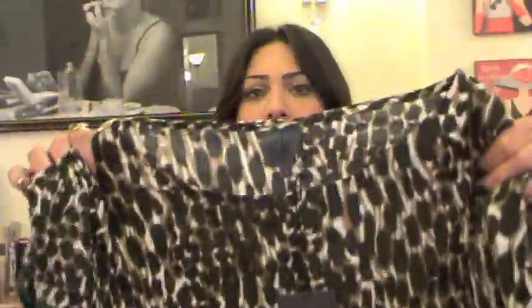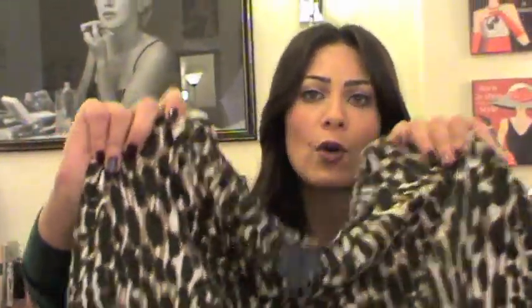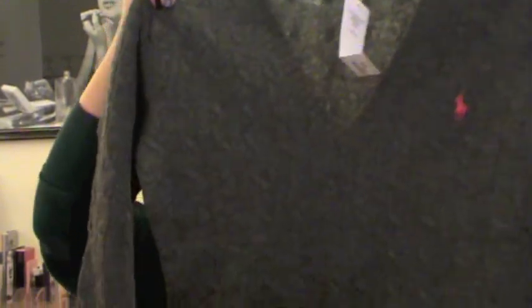My mom was in Germany and she picked up some stuff for me. She got me this Calvin Klein kind of pregnancy dress — she said when you get pregnant you should wear this kind of dress. I think it's so pretty; I love the cheetah print, it's very in and suits my skin color. She also got me a Ralph Lauren pullover, gray with the Polo Ralph Lauren sign in hot pink.